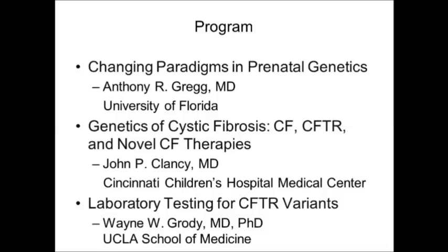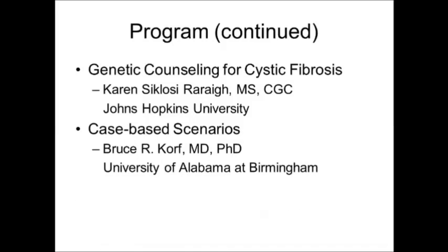We'll then discuss laboratory testing for CFTR variants by Dr. Wayne Grody. Following Dr. Grody, we'll hear from Karen Ciclosi-Reri, who will discuss genetic counseling for cystic fibrosis and provide more information gleaned from the CFTR2 project. And finally, we'll wrap up with a series of case-based scenarios that try to tie together much of what has been taught during the prior talks, helping you better understand the frontline activity that takes place. That will be delivered by Dr. Bruce Korf.